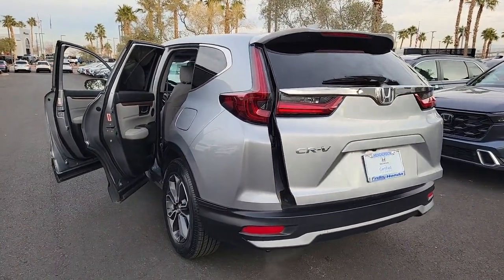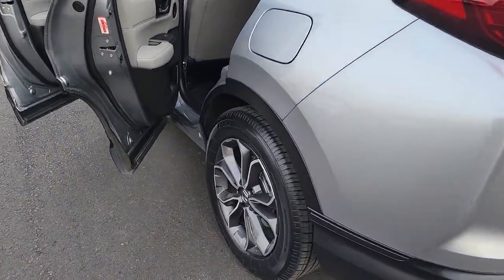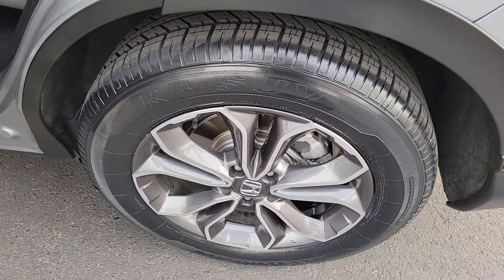Driver adjustable lumbar, auto dimming rear view mirror, tire pressure monitoring system, universal garage door opener.